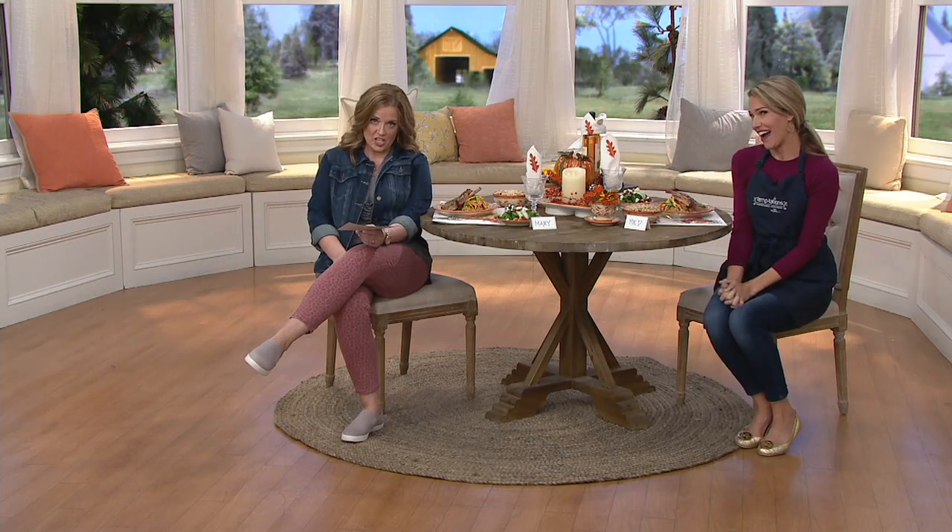Even the linens are available on QVC.com. Everything's on five easy payments through the end of the day. This in particular is Brynn Edwards — she is the latest member of the Temptations team, such a perfect fit because she's been a friend of ours here at QVC for years.